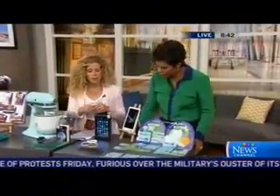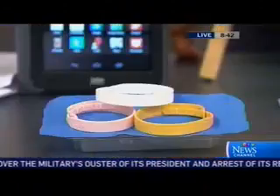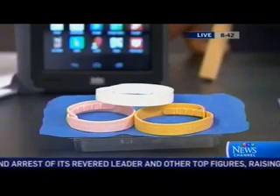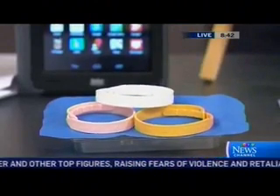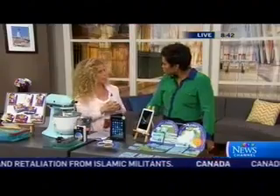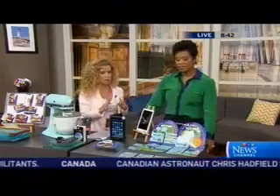Over here we have something called Buggables — bracelets basically made up of natural oils like citronella. That way you don't have to spray your child with DEET or worry about any of the chemicals you're spraying them with. They wear that and it repels mosquitoes for 200 hours. My daughter was going to a really woodsy camp and I had her wear that instead of the sprays, and it worked — she didn't come home with bites.